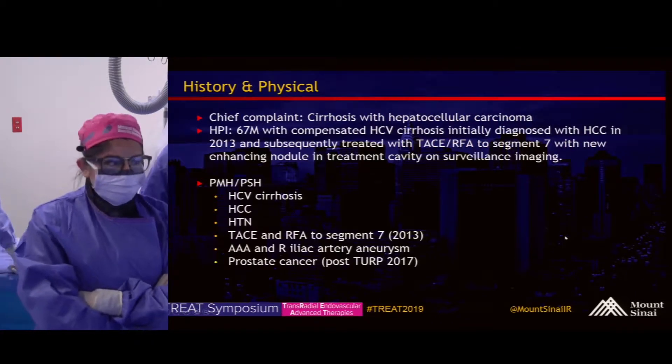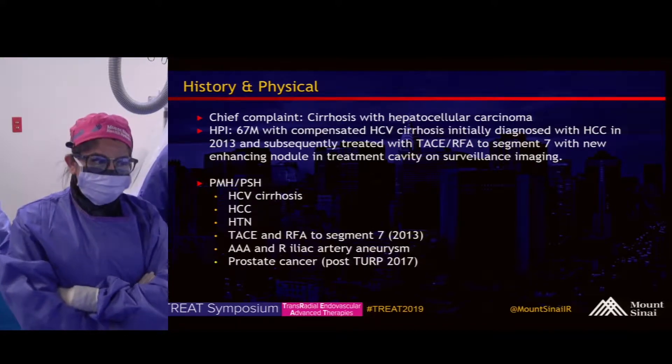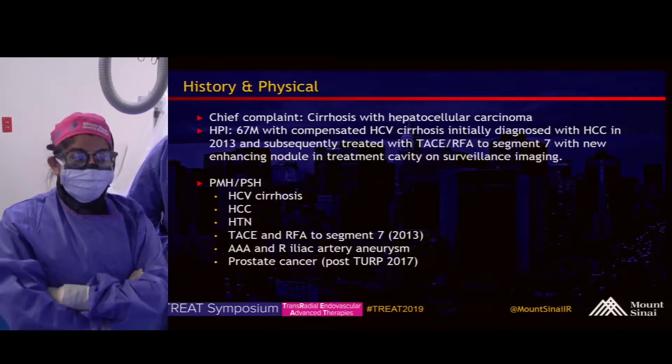This is a 67-year-old gentleman who has a history of compensated HCV cirrhosis, hepatitis C, initially diagnosed with HCC in 2013.